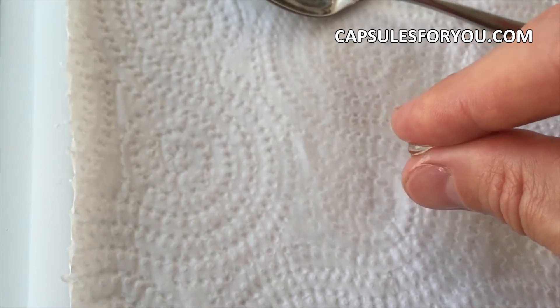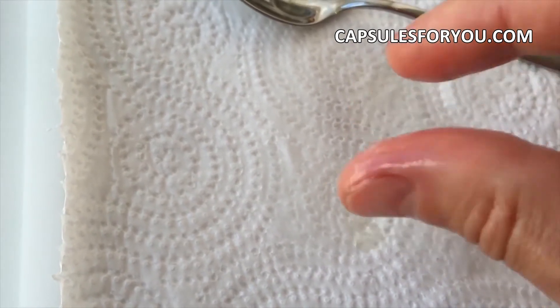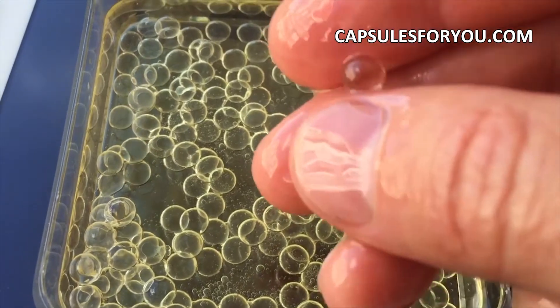Fourth, the classic model of equipment for gelatin and agar capsules with diameter up to 12 mm. Performance up to 7,000 capsules per hour.